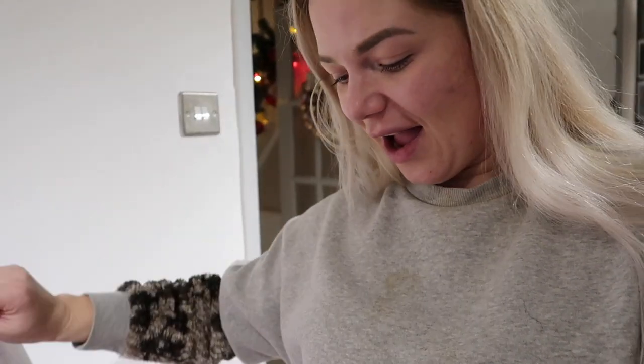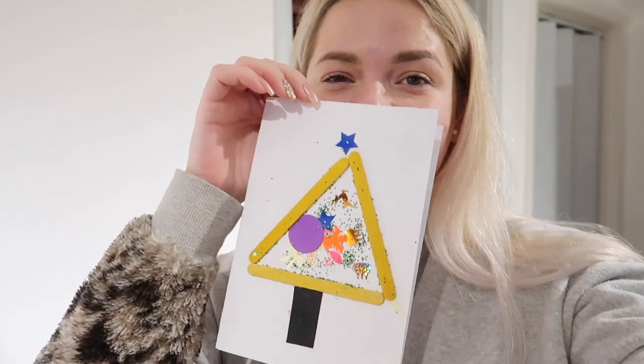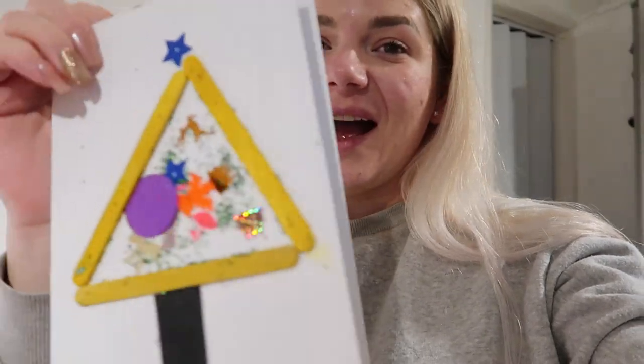Emilia came home from school with a little folder with all the activities she did and she got a Christmas card from her teachers. I wanted to show you — I was such a proud mama. She basically made us a beautiful Christmas card with a printed photo of her in school. My face is covered in spots — you probably can't see it very well because of all the foundation I have on, but my face is so bad right now, probably because my period is coming.